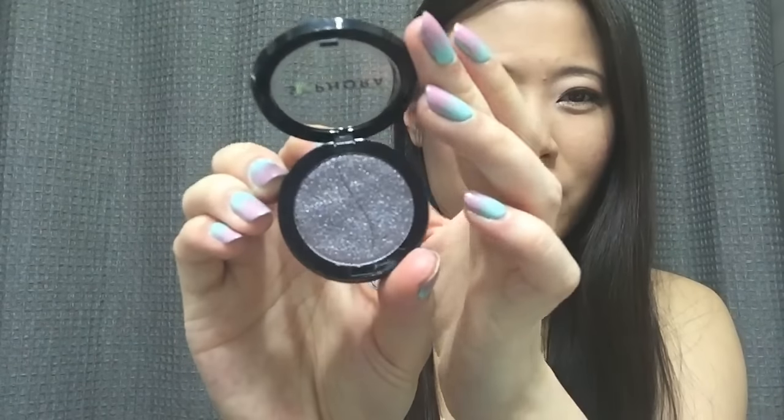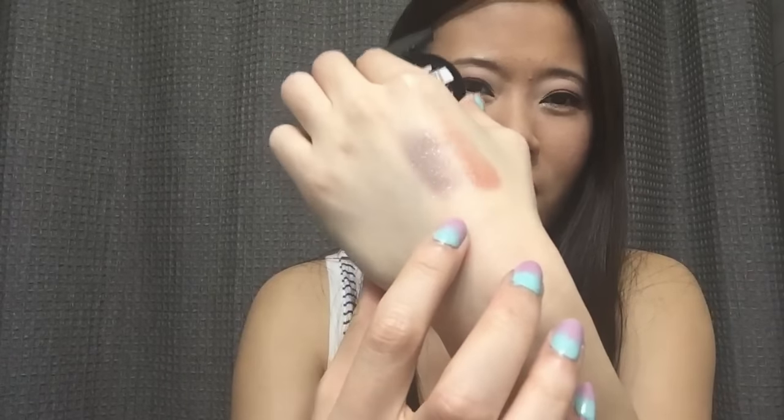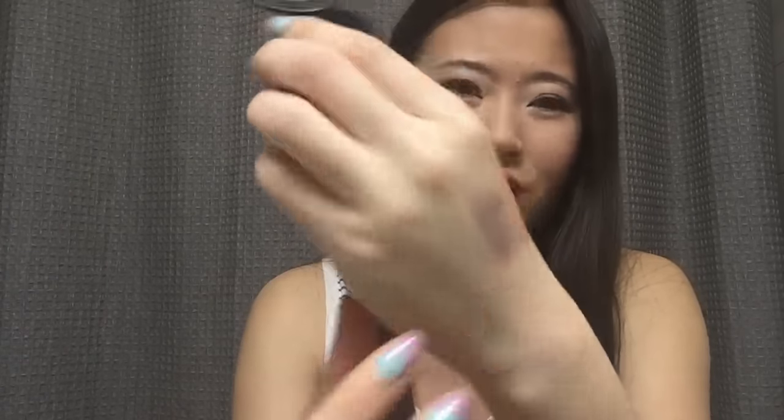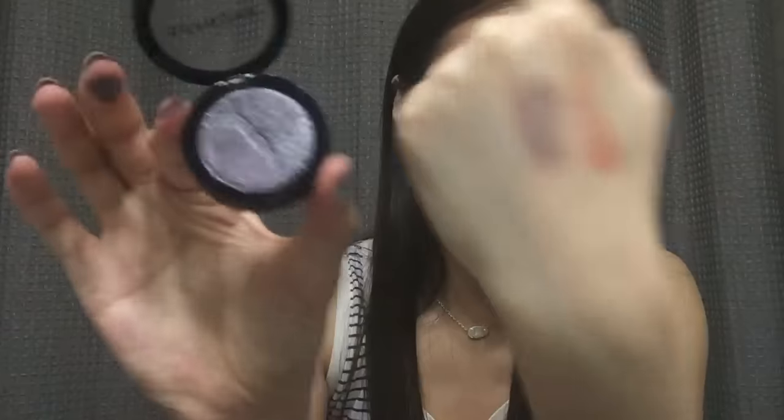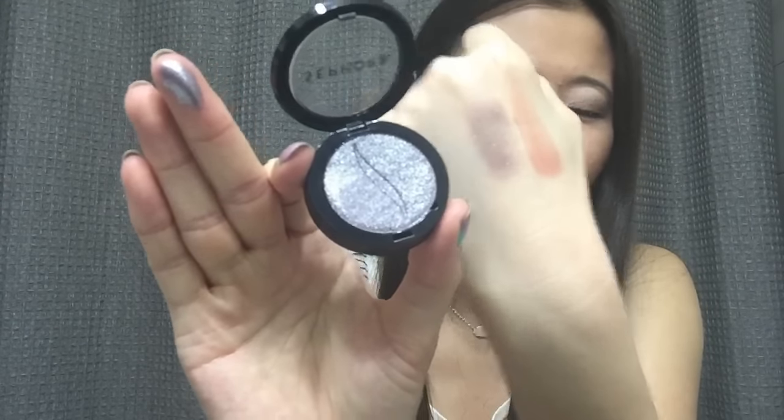Then we have a full-size eyeshadow from Sephora Collection in the color Mirror Mirror. It looks like a very sparkly purple-ish silver metallic shade. It's not the most silky or smooth color, and the color payoff is just okay — the color is much more intense compared to the swatch on my hand. It swatches much better on my finger. I'll have to try it on my lids, and maybe with a primer it will work a little better.